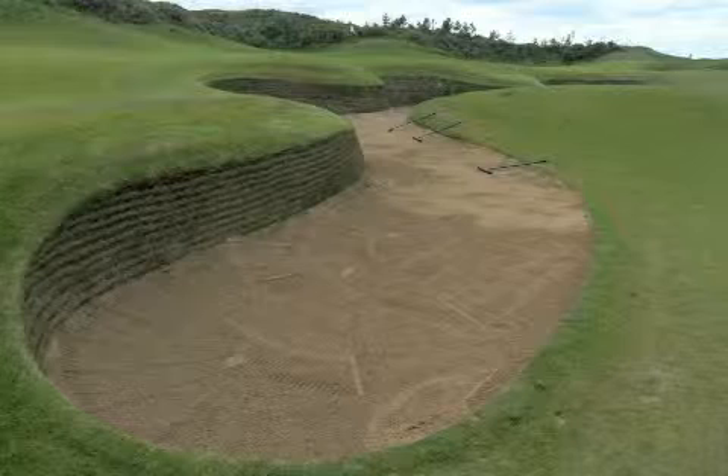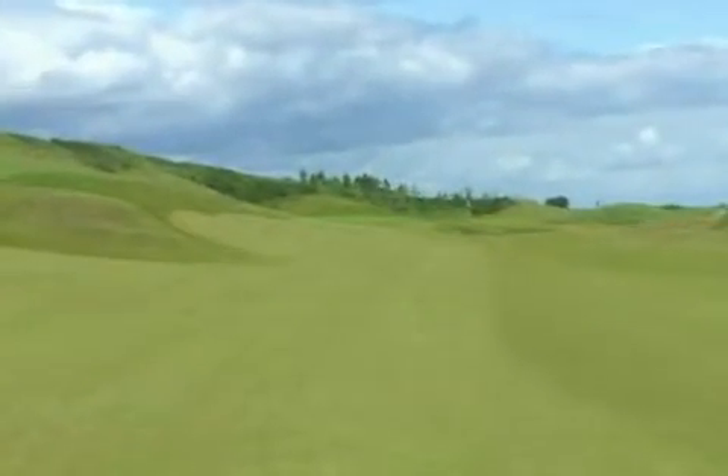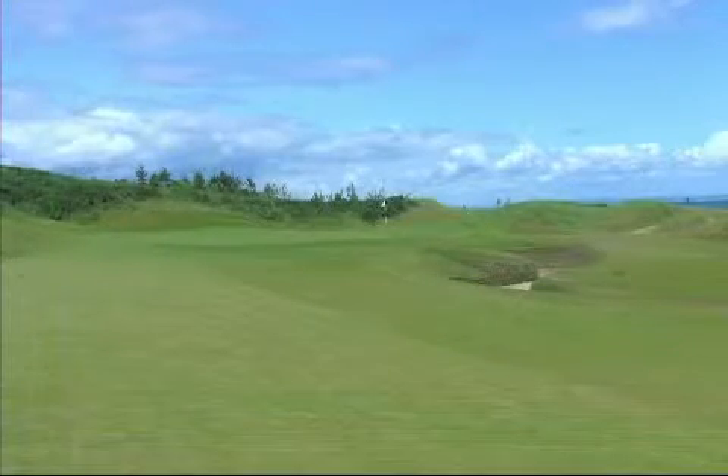It comes into play 40 yards short of the green. This green's cut in two levels. When the pin's cut in the bottom right it's an easier shot in because everything feeds from left to right. A shot going in on the left side is tough to keep it up on that top pin position, so one extra club never usually hurts too much.